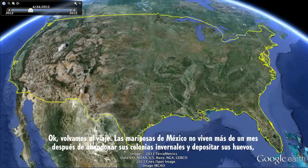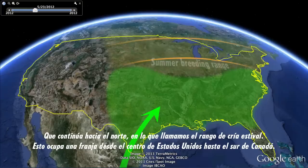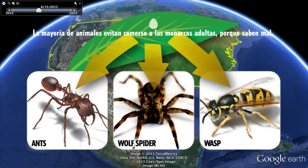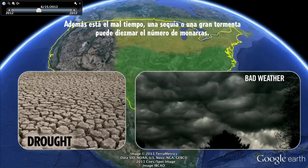The butterflies from Mexico live no more than a month after leaving their overwintering mountaintops and laying their eggs. It's this next generation, born in the southeastern U.S. in what's called their spring range, that picks up the next chapter of the migration — northward into their summer breeding range, from a line through the middle of the United States up into southern Canada. The migration is filled with peril. Butterfly eggs are gobbled down by ants, spiders, and wasps. Most animals avoid eating adult monarchs because they taste bad, but there are a couple of birds that do find them palatable: the black-headed grosbeak and the black-backed oriole. Then there's bad weather — a drought or a really bad storm can decimate monarch numbers.